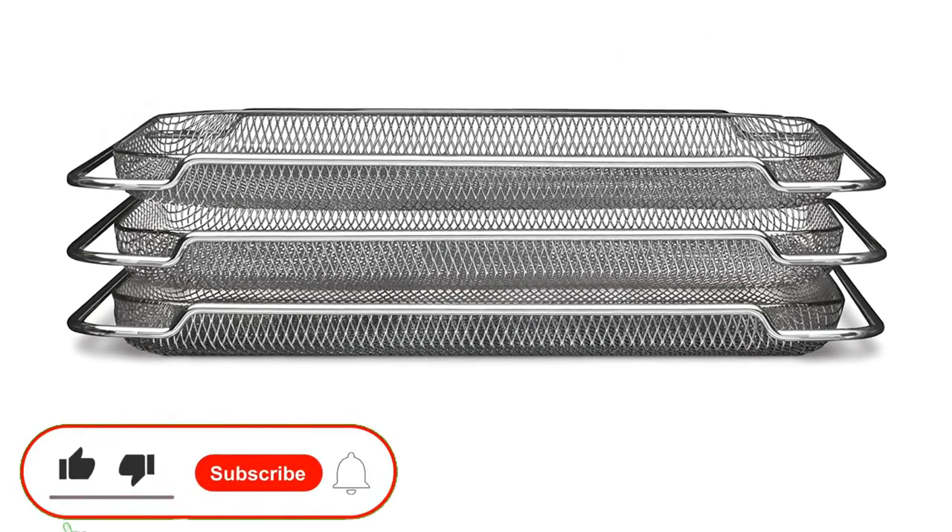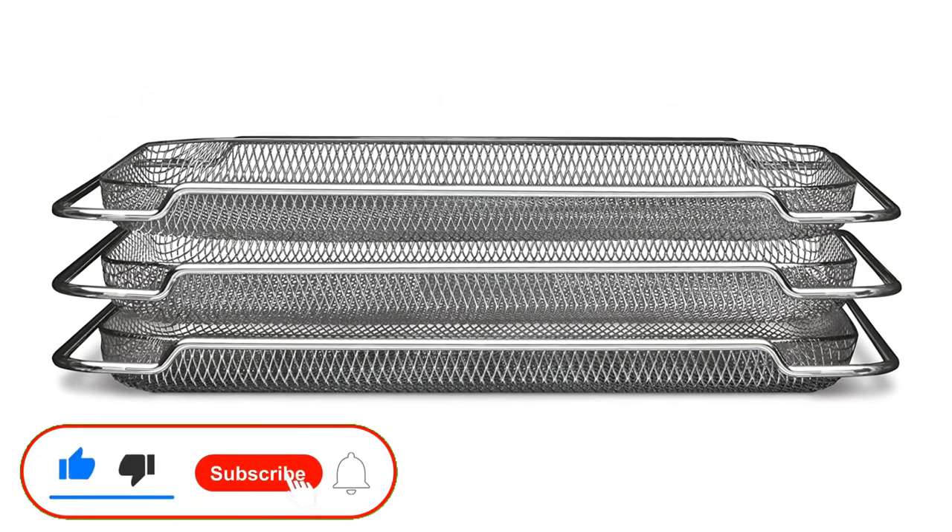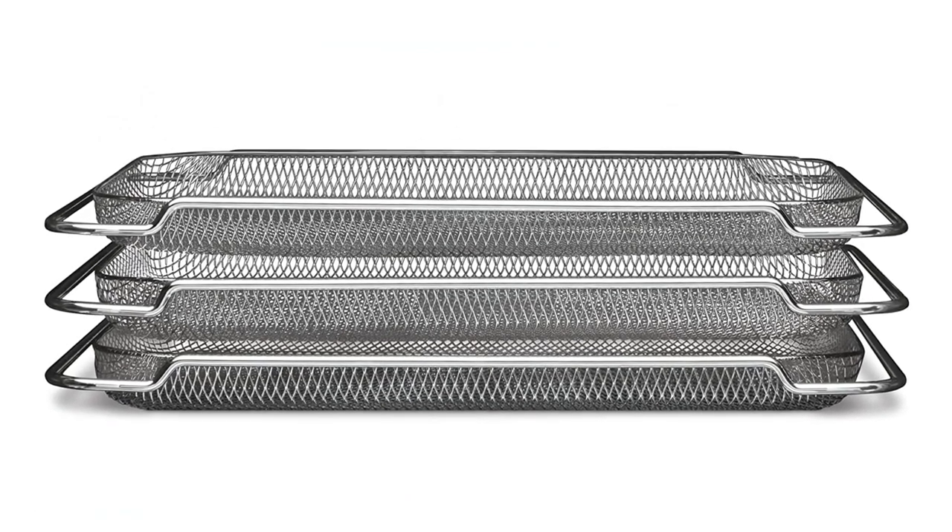If you enjoyed this video, like the video, hit the subscribe button, and press the bell icon for more interesting videos.